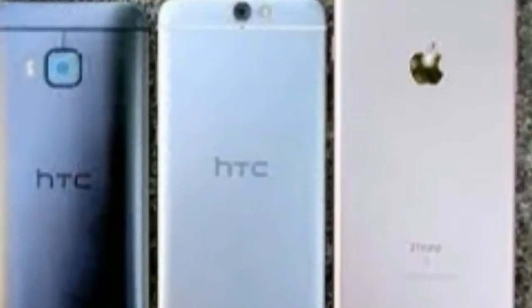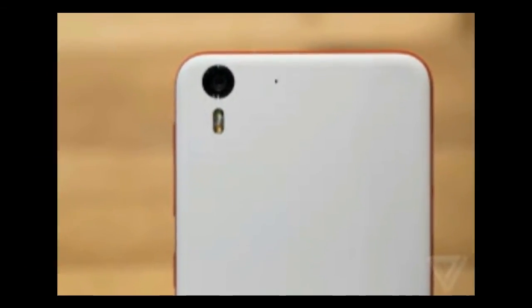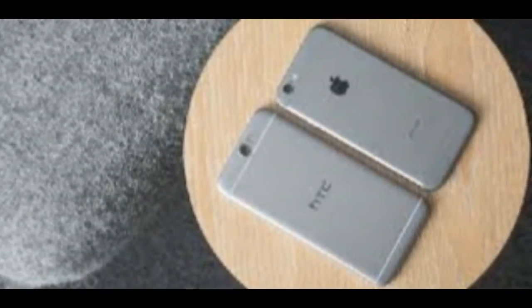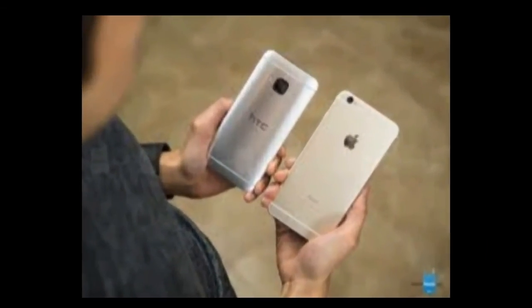HTC was the first Android smartphone maker, and it enjoyed early success in the smartphone space. But it has struggled mightily lately as Samsung, Apple, and a host of Chinese smartphone makers have passed it by.